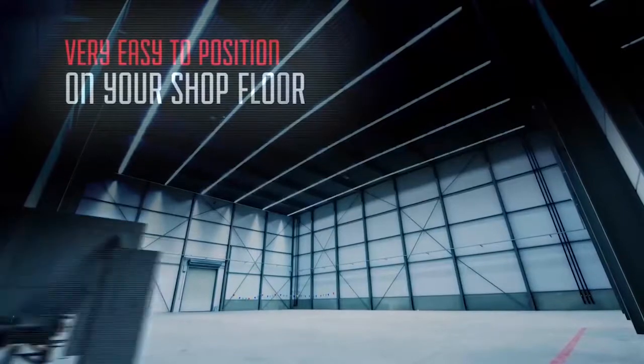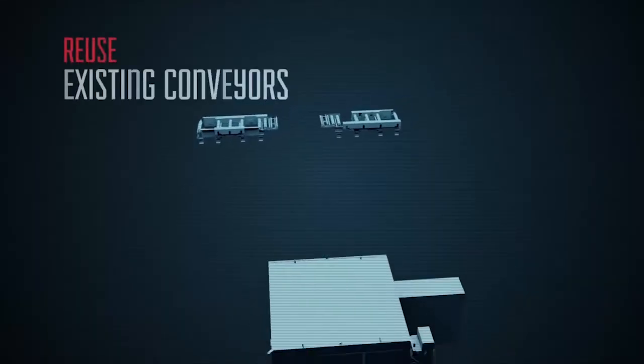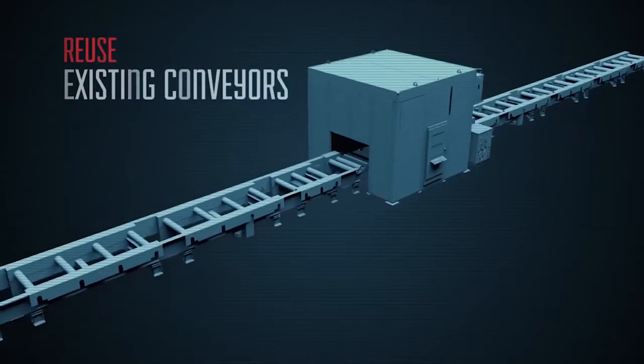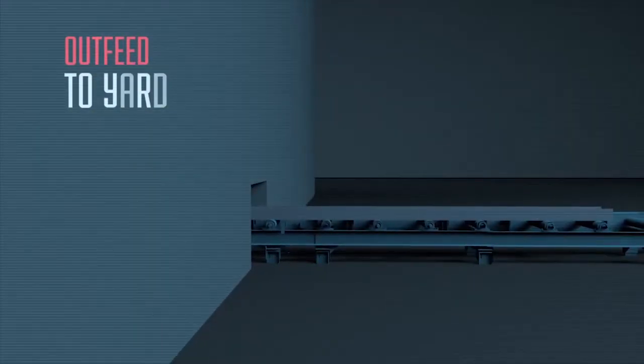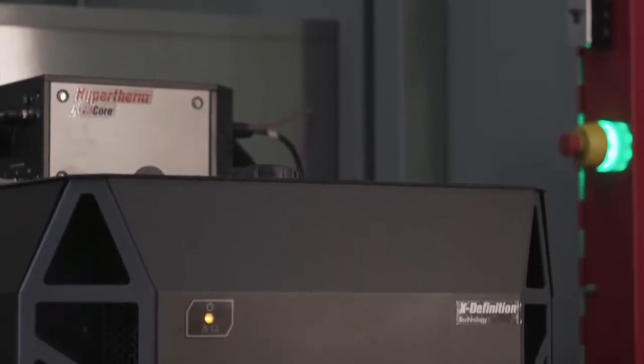Its small footprint and easy placement provides any fabricator with the ability to customize the placement and layout. And with the all-weather durable conveyors, the PCR-41 allows for yard in-feed or out-feed.